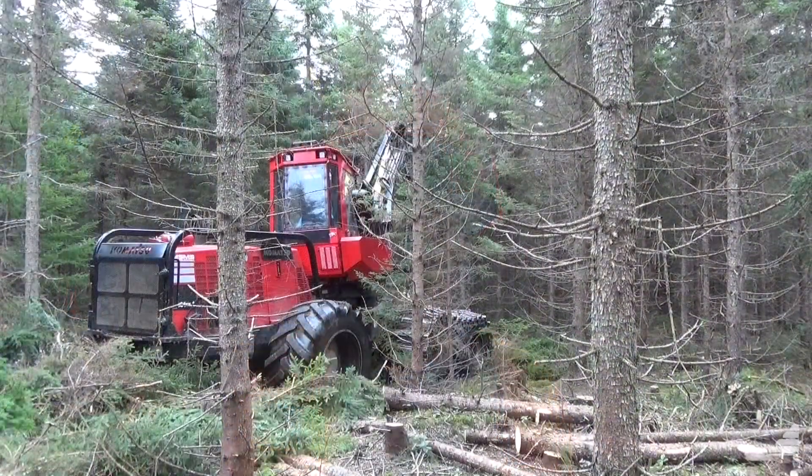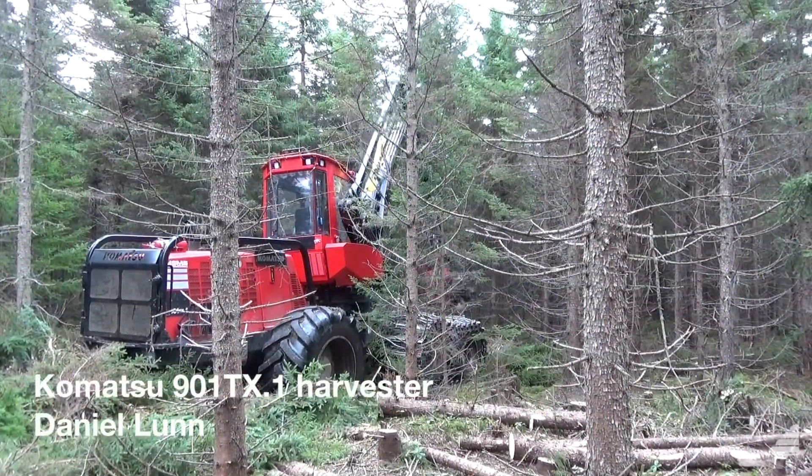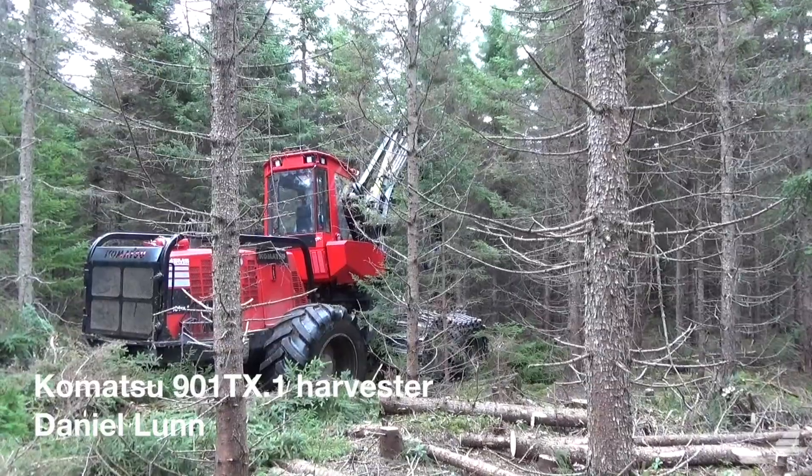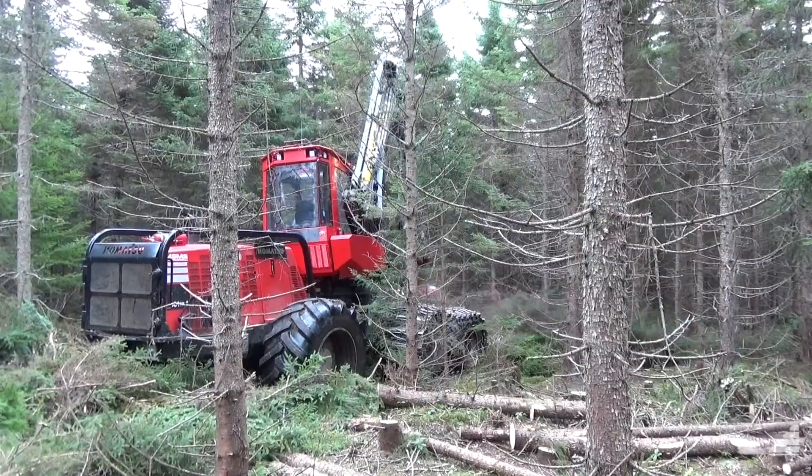We're currently doing a commercial thinning here, taking a spruce plantation from about 32 basal area down to 18 to 20 basal area with a Komatsu 901 self-leveling cab. We just got about 900 hours on it now and the machine is working very well, and seems to be very good on fuel.